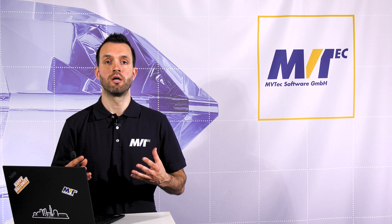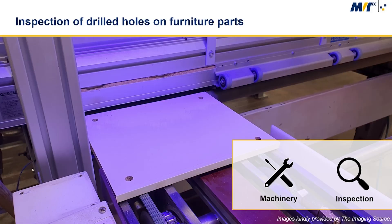Tionzi Electric Company developed an inspection system in cooperation with Ecolore for their furniture factory. In this factory, a drilling machine automatically drills holes into wood panels according to a preset recipe, which specifies the number of holes, diameters, positions, etc.